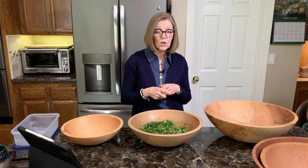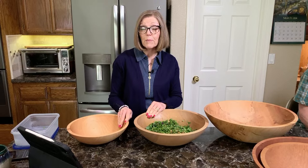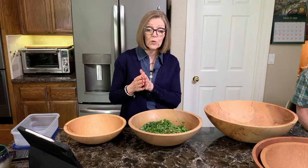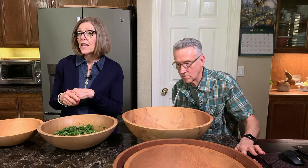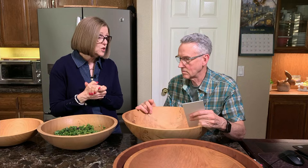The imperfect sale only happens once a year because they save up the perfectly imperfect bowls for us throughout the year and then offer this exclusively to the Nutmeg Notebook family. This is our fourth annual year of sharing the perfectly imperfect sale.